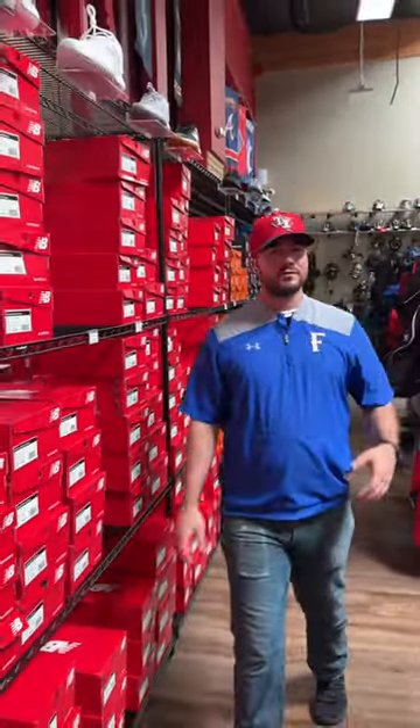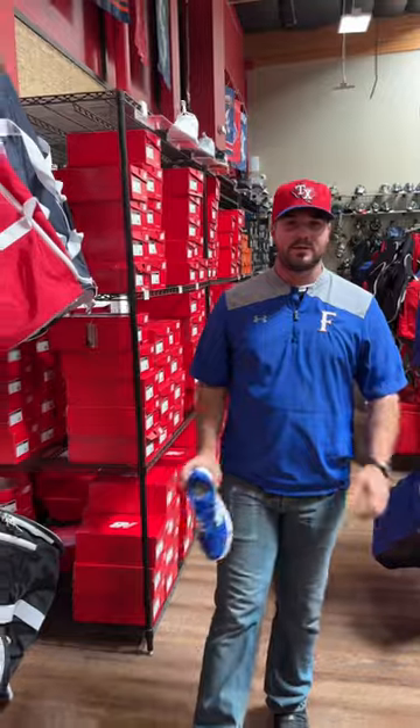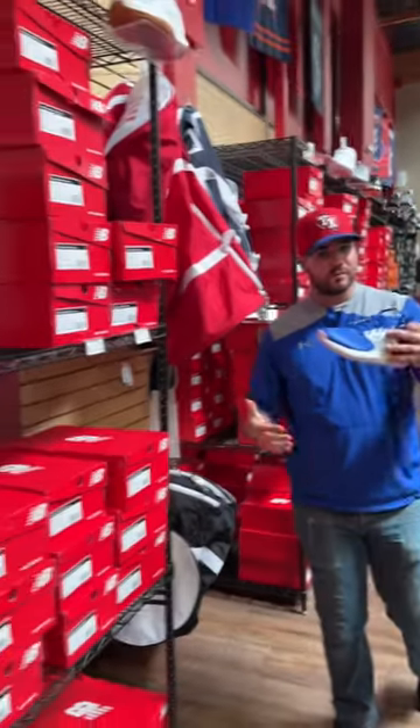We carry a variety of colors, different variances, anything that you can match with your uniform or anything like that. So head over to our website at ebasesloaded.com or come down in store and try them on for yourselves.